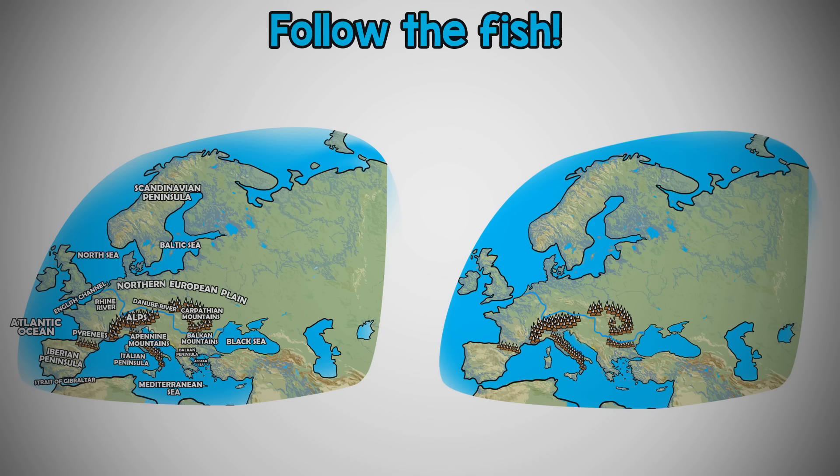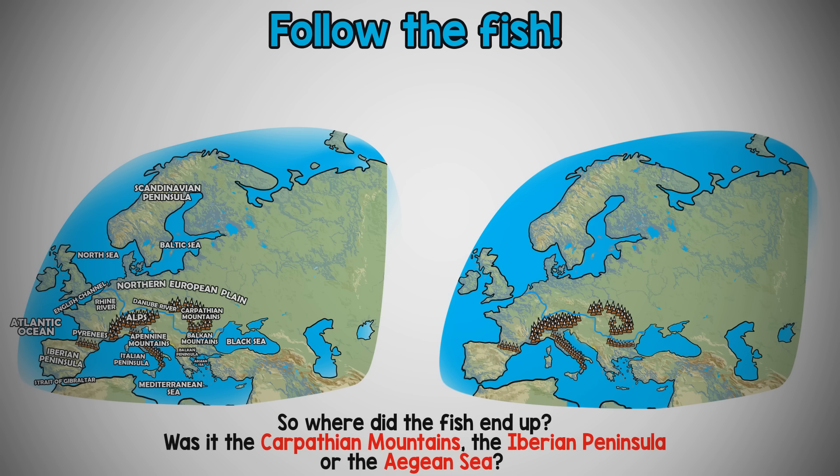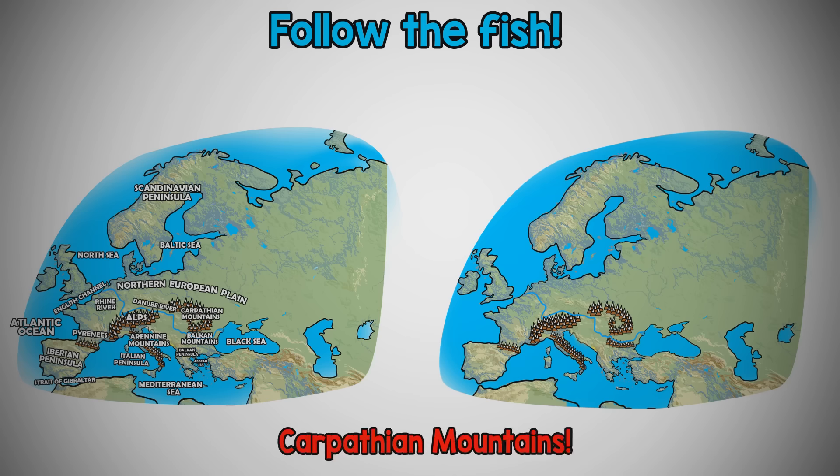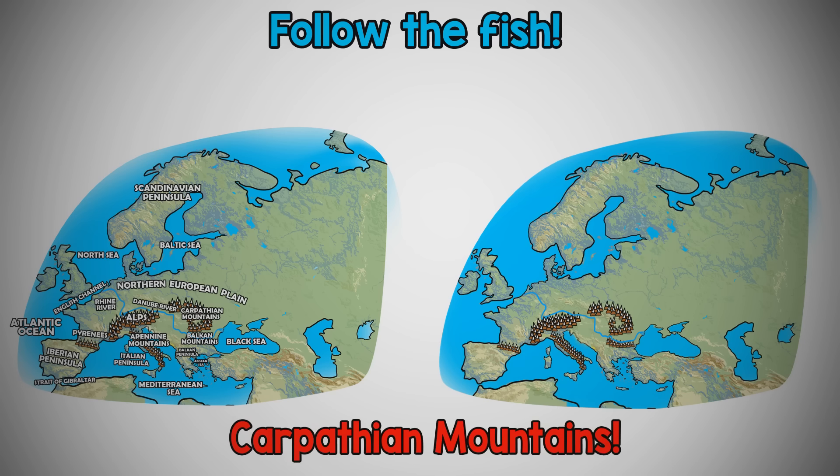Let's try one last time. You got this. So, where did the fish end up? Was it the Carpathian Mountains, the Iberian Peninsula, or the Aegean Sea? Nice job! It was the Carpathian Mountains.